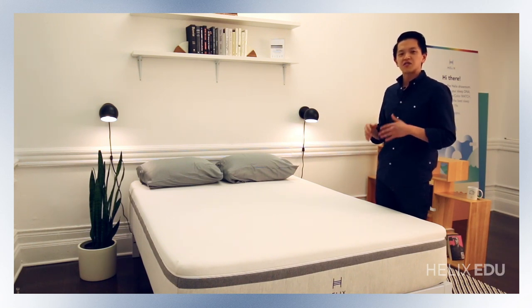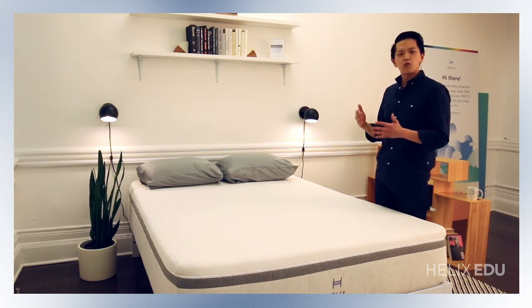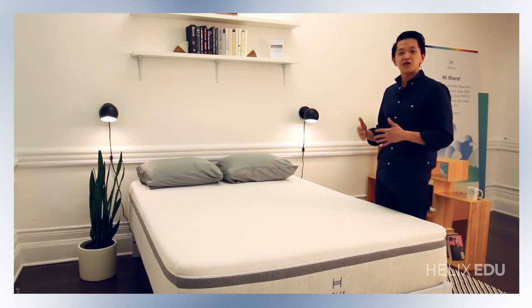The Helix Nightfall was designed specifically to address customers who are plus size or big and tall who are having painful issues with their current mattress. We realized that 30% of our customers actually come from a BMI category where there are specific needs and there wasn't a product to address those. Therefore we designed the Helix Nightfall for people in that category to find a good night's rest.